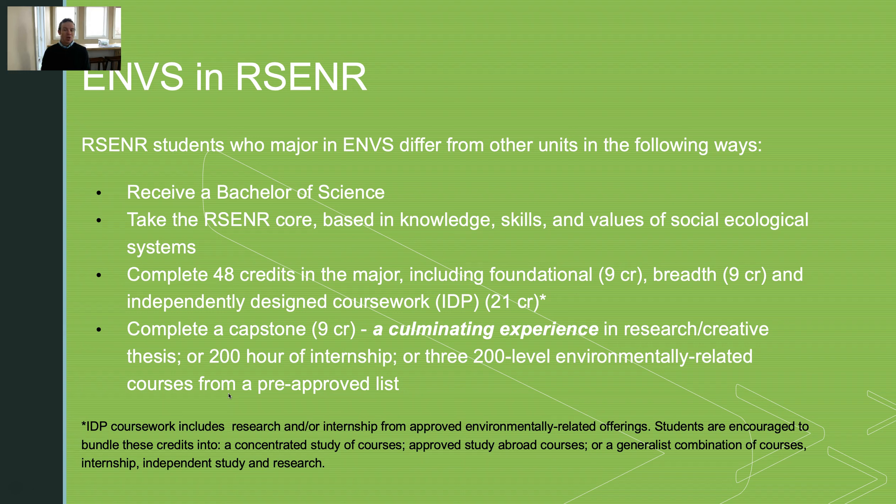Students also have to complete a capstone, which is a culminating experience — it can be a very intensive internship or a research experience. In the past, we've had several students publish their research theses in peer-reviewed journals, holding their science up to the highest level of academic rigor. We also have students who have had internships at world-class organizations such as the World Wildlife Fund and Ben and Jerry's.